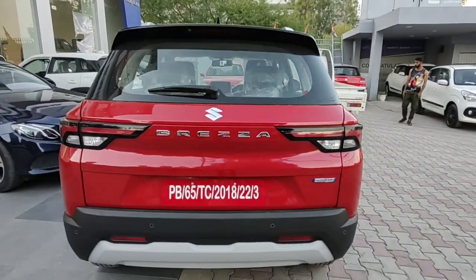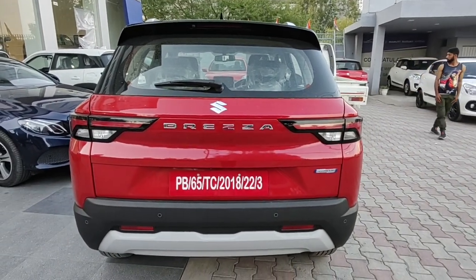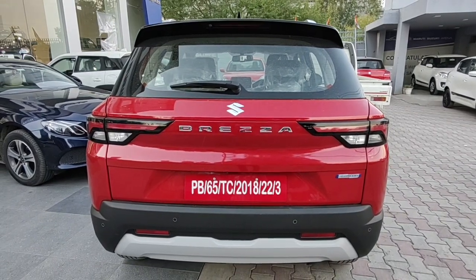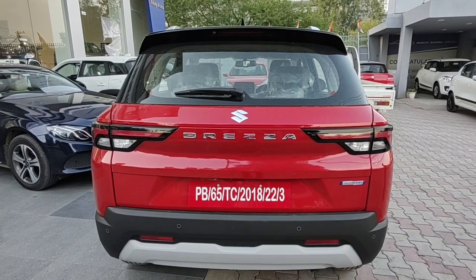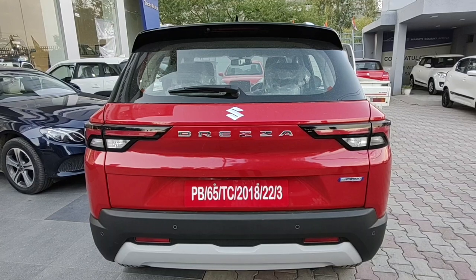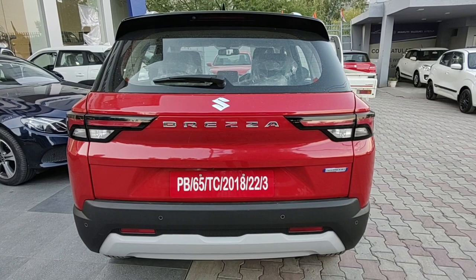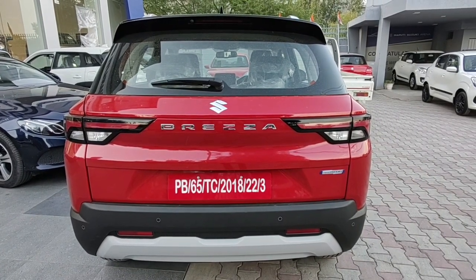Now this is what gets my heart racing — this is one of the best-looking rear profiles we've had from Maruti in a long, long time. Looking at this rear, I'm certain a Brezza should have always looked like this. All the previous designs were nothing compared to this one. I really like the rear profile of the new Brezza — it's fresh, it's neat, and that tail lamp design is exactly what I expect from a compact SUV.